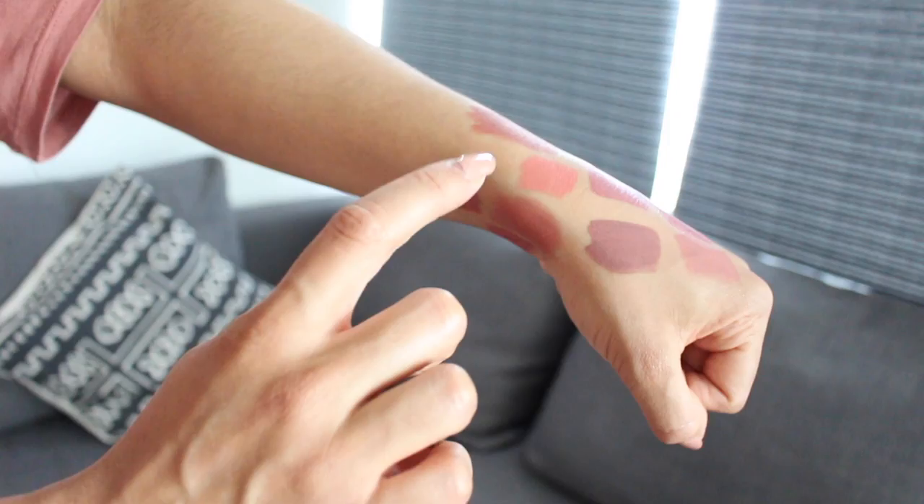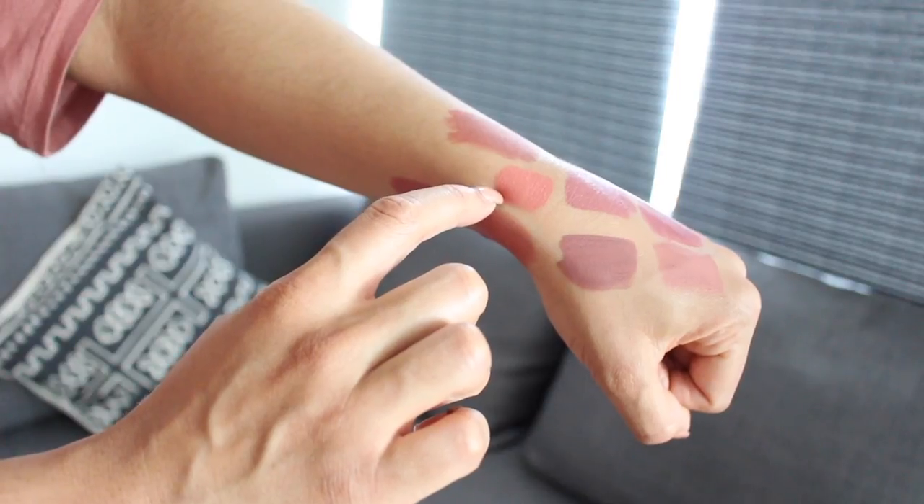This one is Sleek Bare All — it's a matte lipstick on the pinky side of things. It's so flattering and really brightens your face. This is also a UK brand.